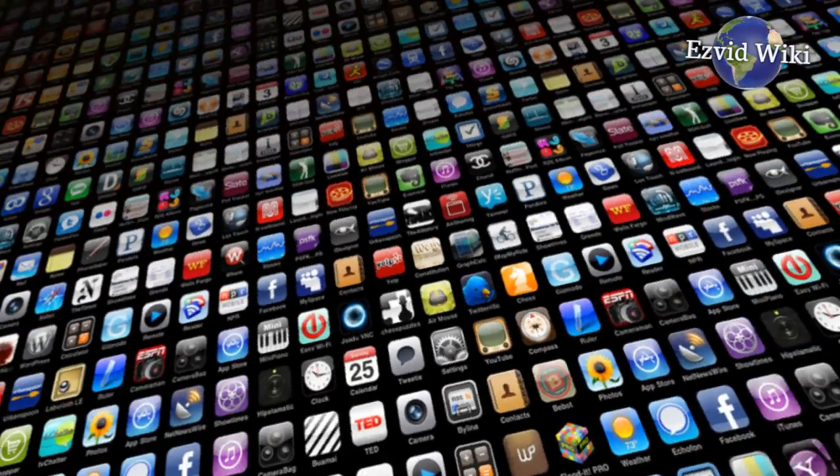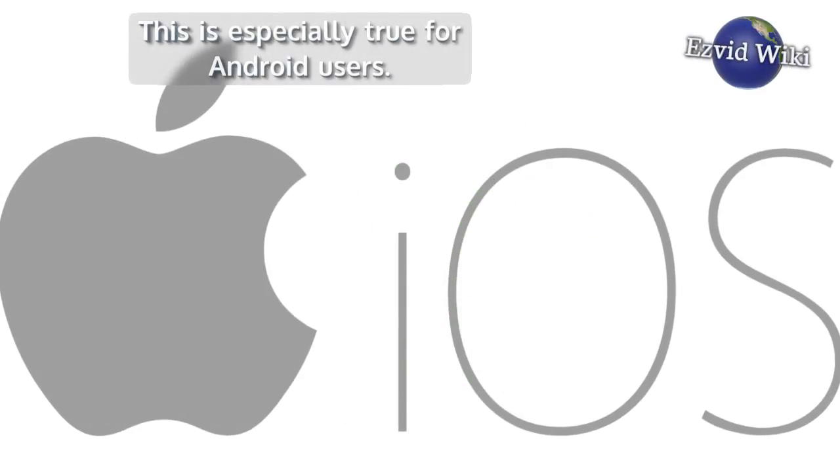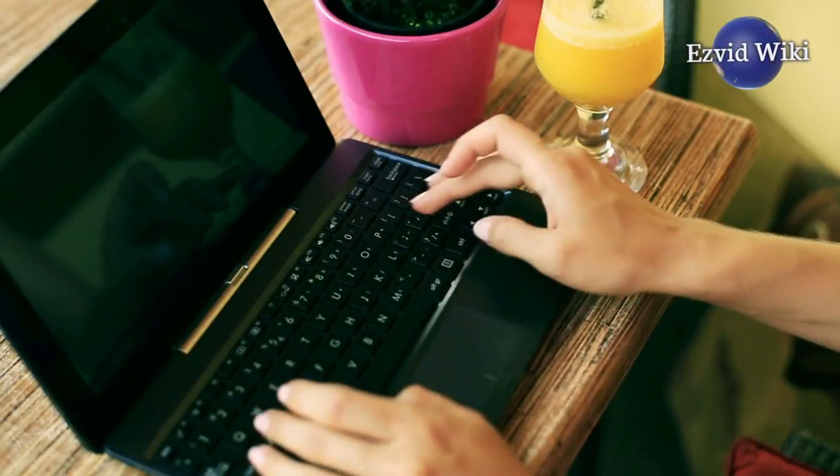Some of the dedicated tracking apps are a bit buggy, especially for Android users. iOS devices and personal computers deploy their software very smoothly.